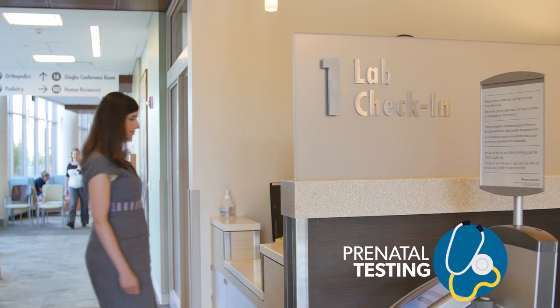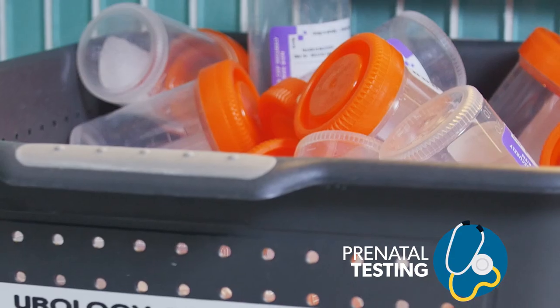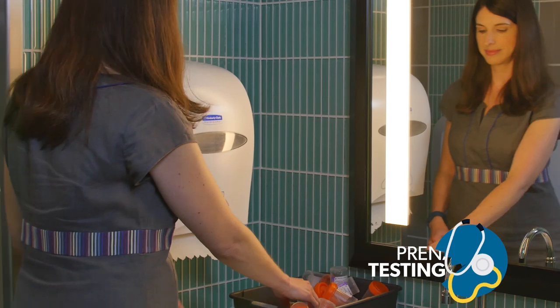When you're first pregnant in the first trimester, we order a bunch of screening labs on every pregnant woman. We need to know what your blood type is, we need to see what your starting blood count is, and we do a urinalysis to make sure you don't have an infection in your urine that we don't know about.